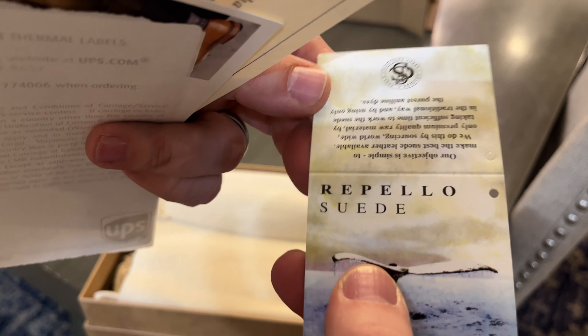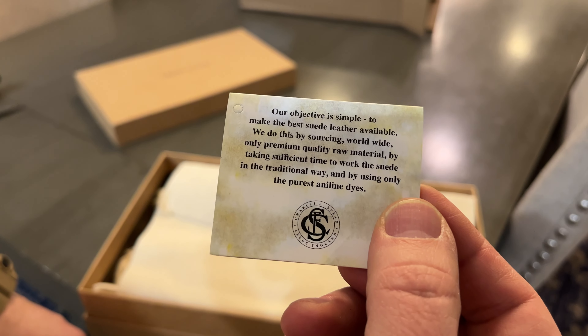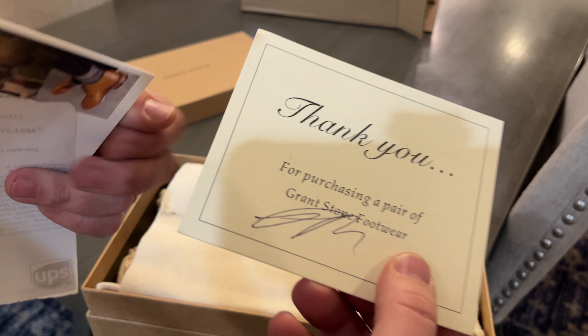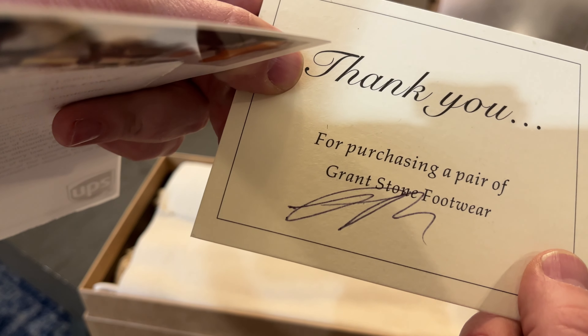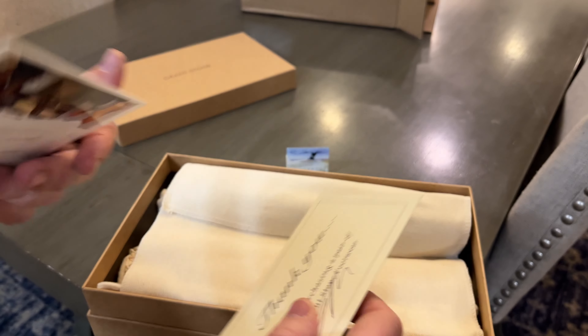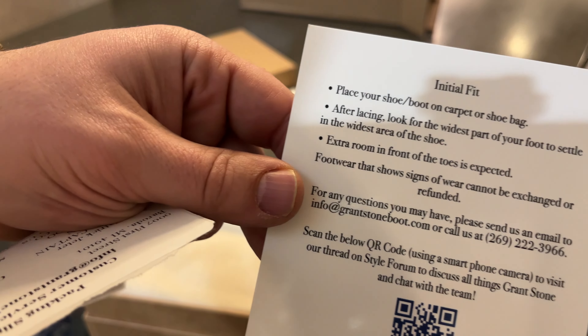Charles F. Stead — very good, that's neat. I don't think I've ever seen a card included in something like this that talks about the leather. That's pretty cool. And there's a thank you card with a signature — don't know if that's Wyatt or who, but still cool. Also a postcard talking about initial fit.